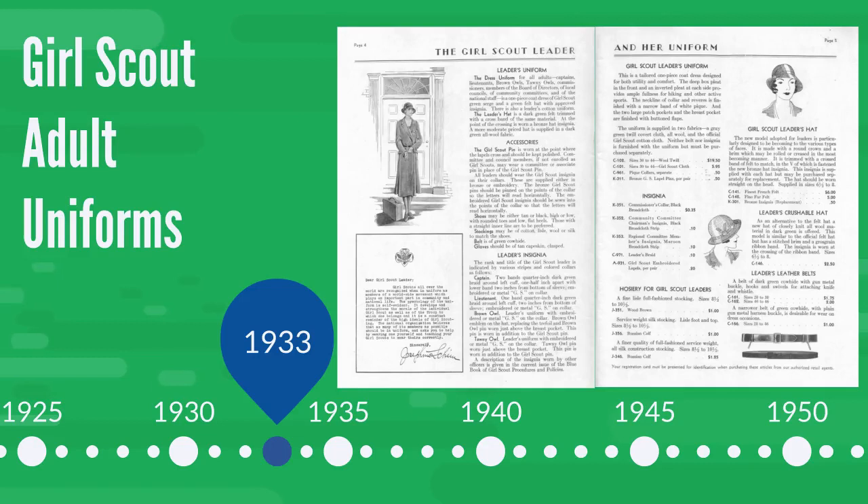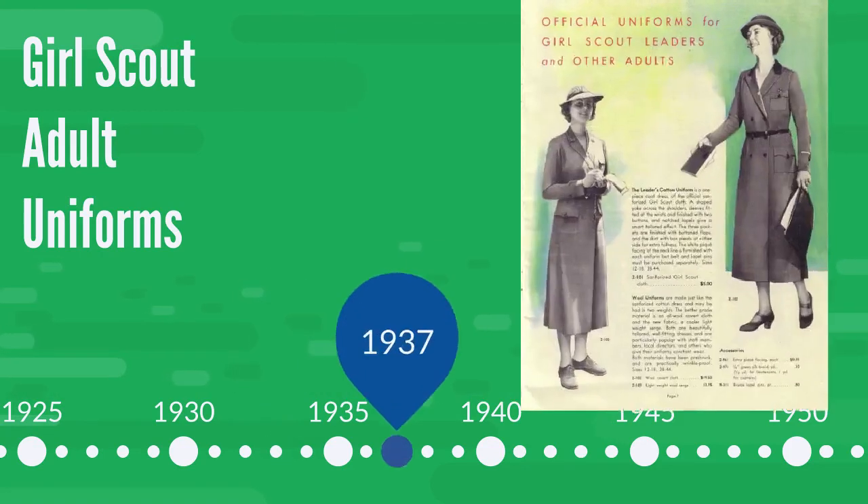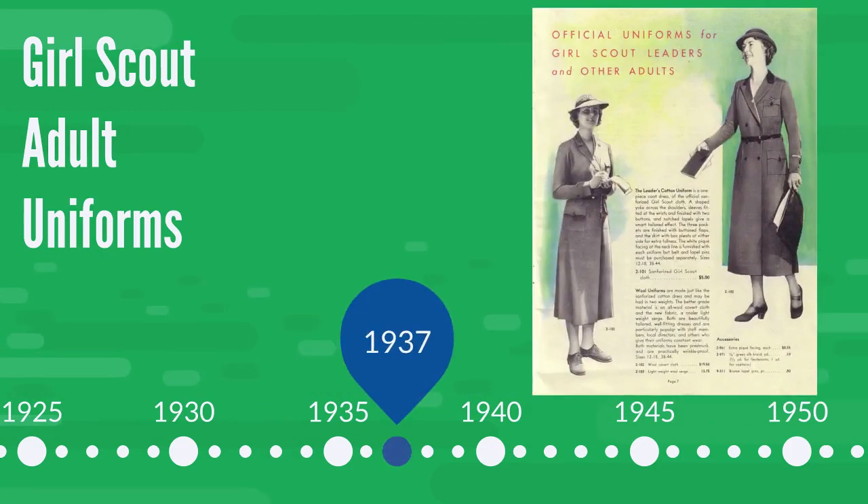This 1933 catalog describes the leader's uniform to be worn by brown owls and tawny owls, the leaders and co-leaders of the Brownie troops, in addition to the captains and lieutenants of older levels. Toward the end of the 30s, you can still see the coat dress style.